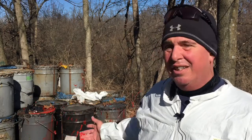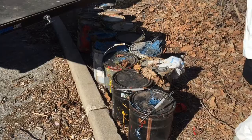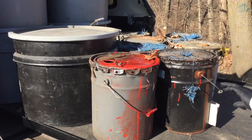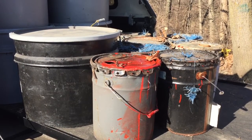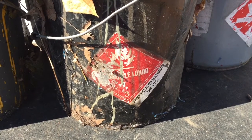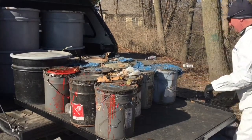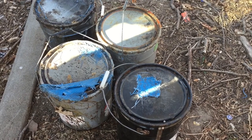Instead of calling a contractor in and having them take it away, they decided to dump it down the hill. A few times a year, KC Water is called on to clean up an illegal dump of waste materials. KC Water and the Office of Environmental Quality work together to determine if KC Water must clean it up or if help from the Missouri Department of Natural Resources is needed.